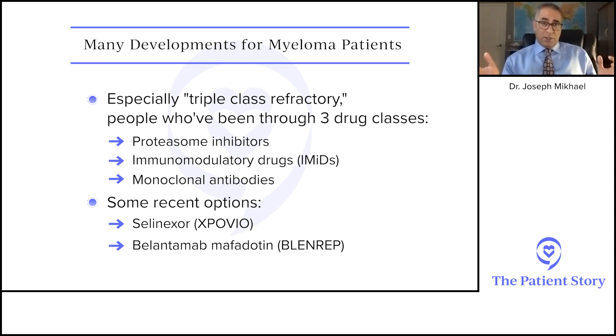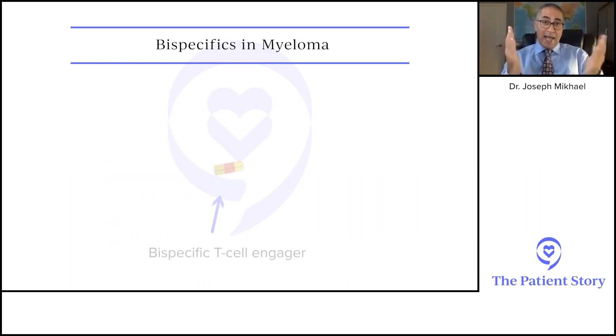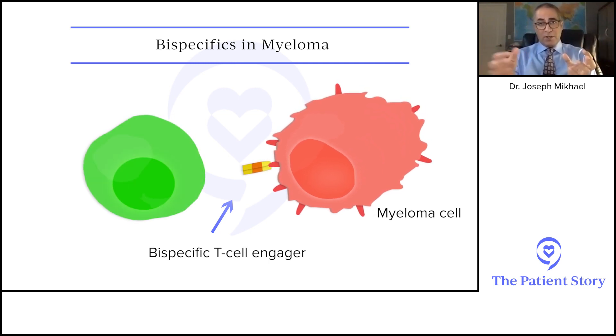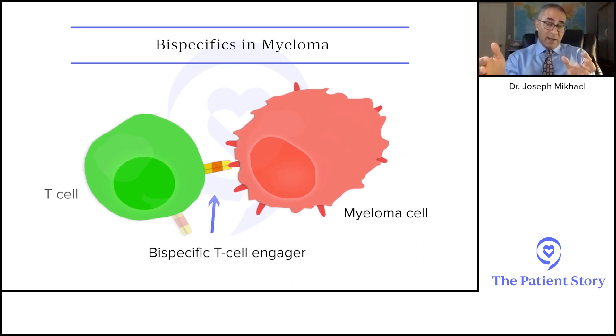Probably the biggest group of studies we saw at ASH were the bi-specifics. To keep it simple, a bi-specific is a drug that has two arms — 'bi' meaning two. With one arm it hooks onto the myeloma cell, typically by virtue of something sticking out of the cell, and then the other arm engages a local immune cell of the body — typically a T-cell, although now we're starting to look at natural killer cells as well.